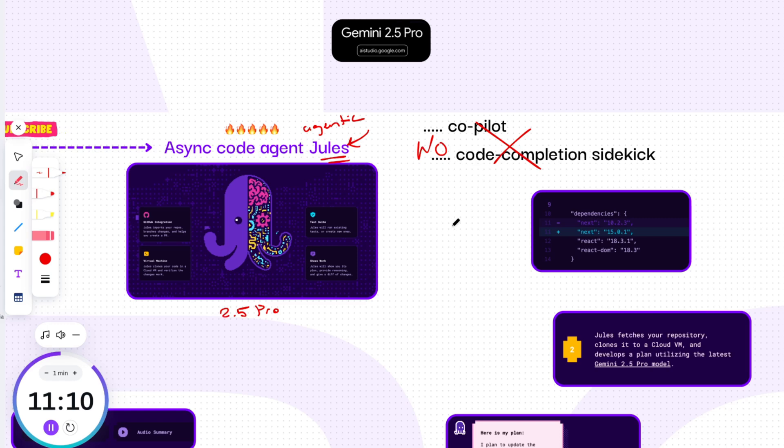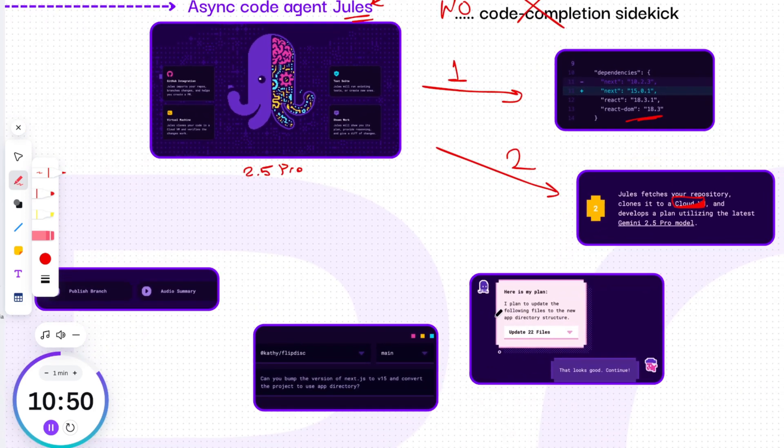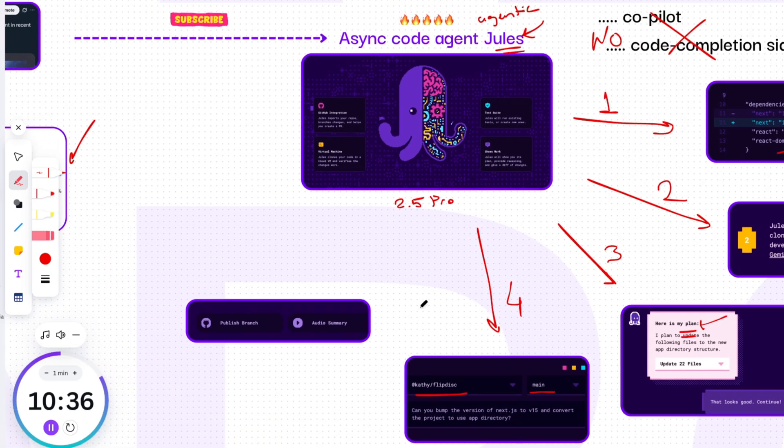Here's a look at what you get with Jules. First, it works on real codebases — Jules doesn't need a sandbox; it takes the full context of your existing project to reason about changes intelligently. Second, parallel execution: tasks run inside a cloud VM, enabling concurrent execution and handling multiple requests simultaneously. Third, visible workflow: Jules shows you its plan and reasoning before making changes. Fourth, GitHub integration: Jules works directly inside your GitHub workflow — no context switching, no extra setup.